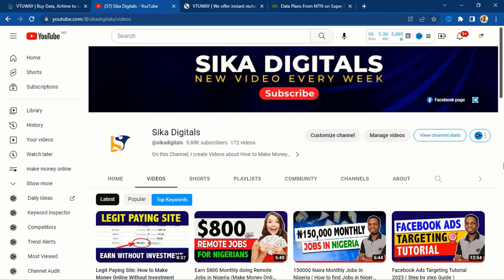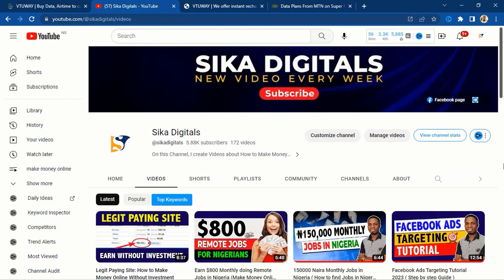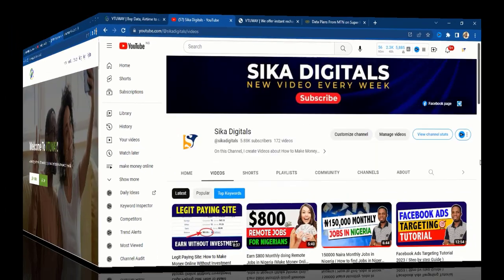Let me officially welcome you to Sika Digital's YouTube channel. In case you are just visiting this channel for the very first time, on this channel I create videos around how you can make money online and digital marketing. I want to thank our returning subscribers — thank you for always watching our videos.